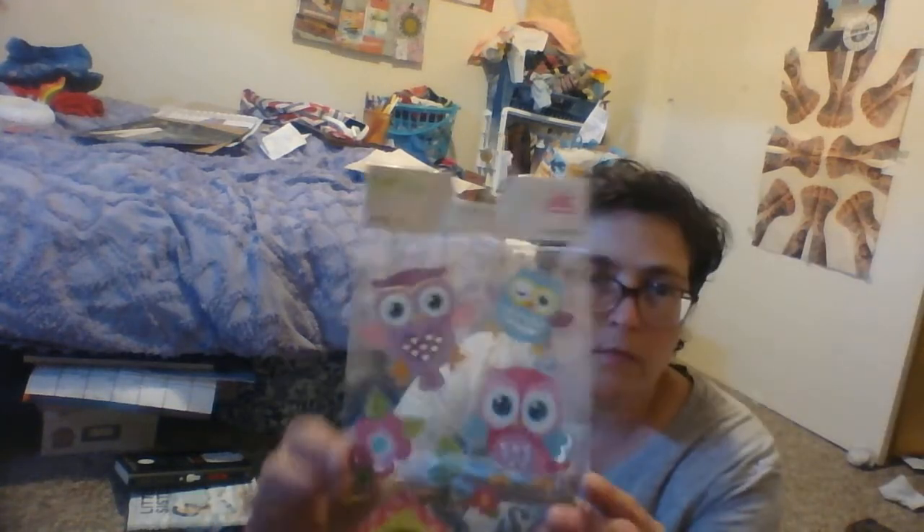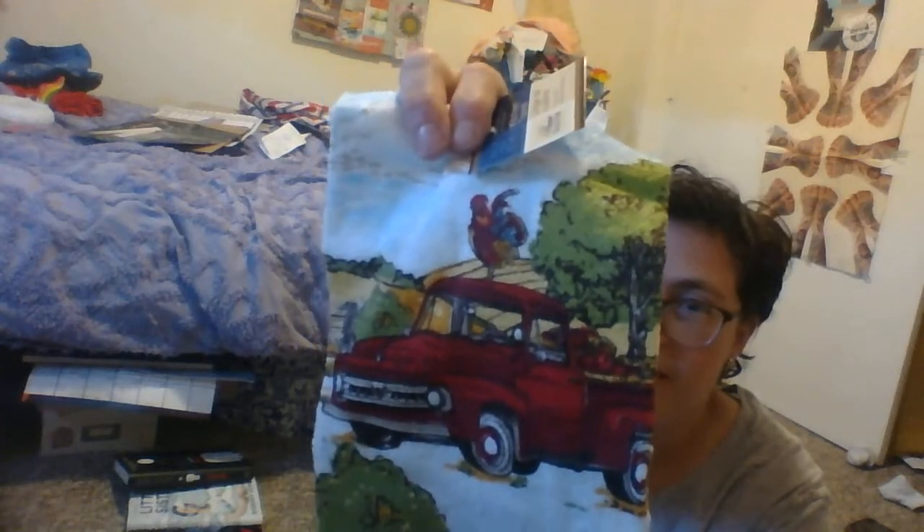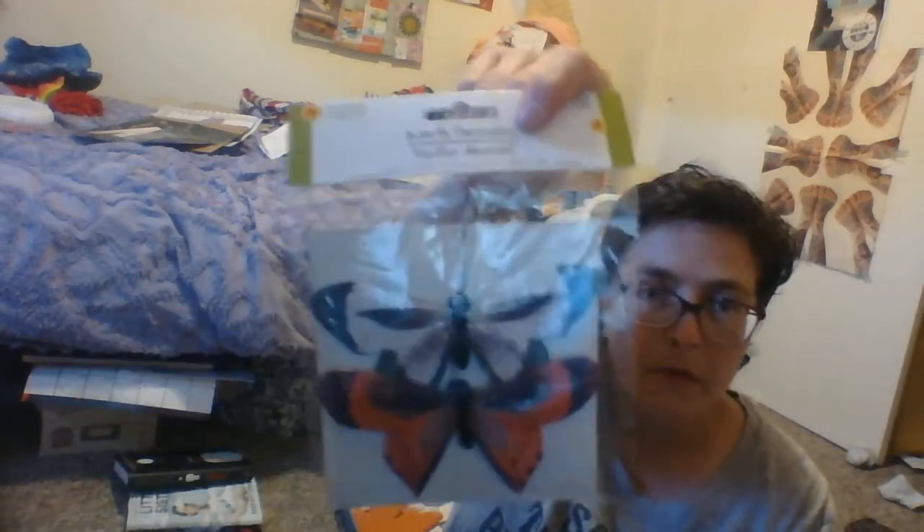I picked up two of these nightlights because it's a brand name. Owl stickers, because I always look for them. I'm not really a big fan of these red truck ones, but it's still pretty cool. And then I picked up some butterflies.